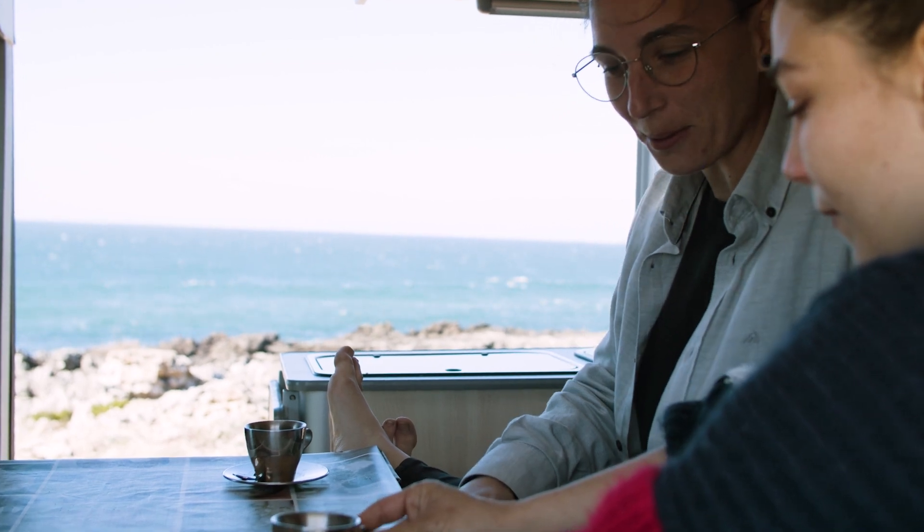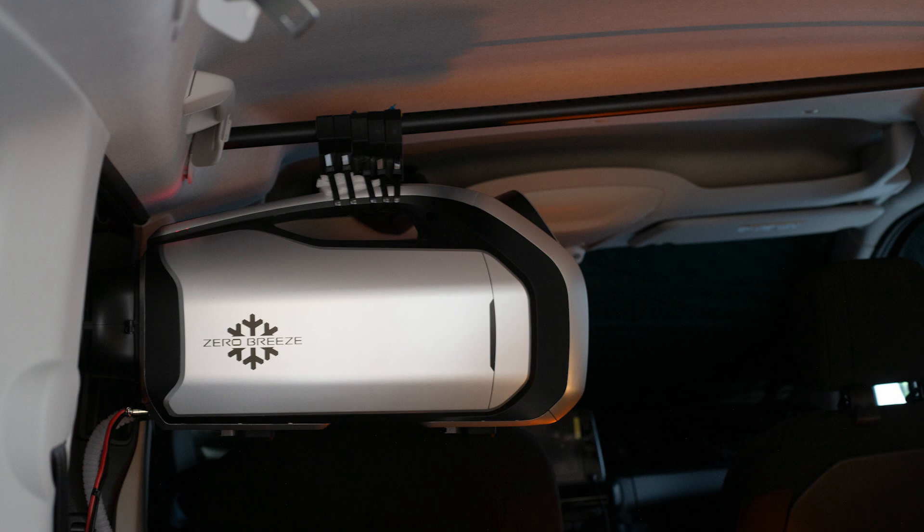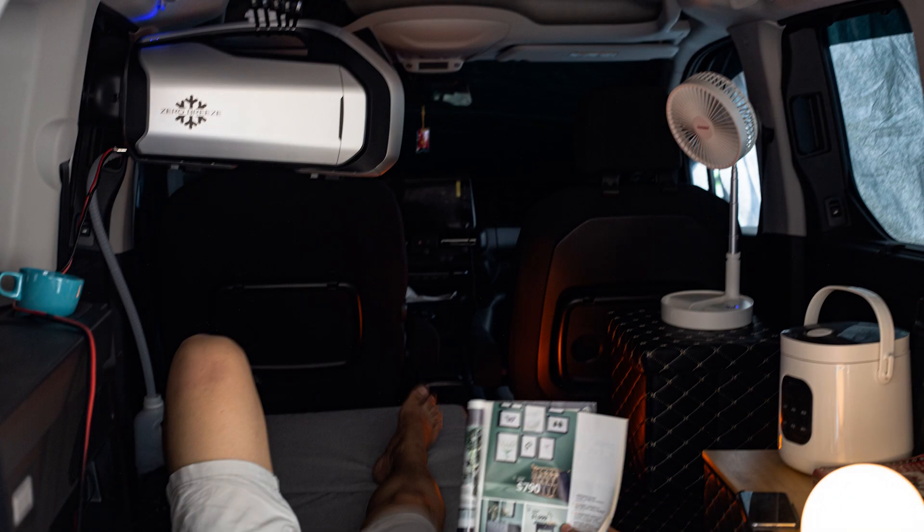Turn on the parked car's air conditioning and set a timer and sleep mode before going to bed at night. This not only provides comfort but also optimizes the use of electricity and avoids unnecessary waste.